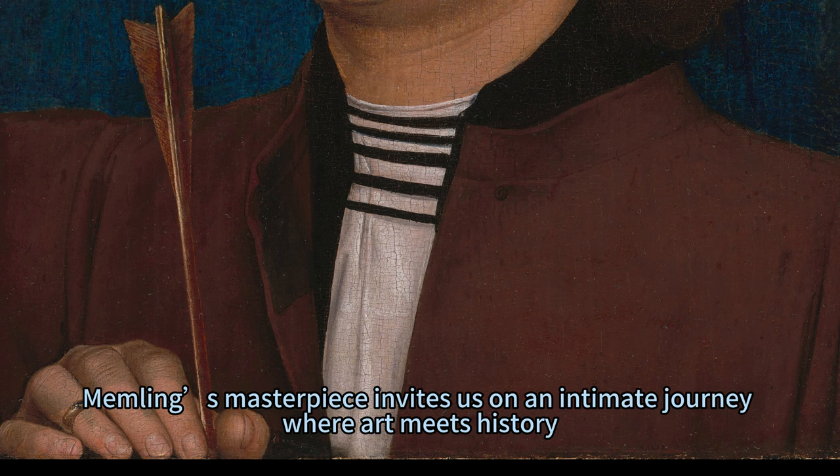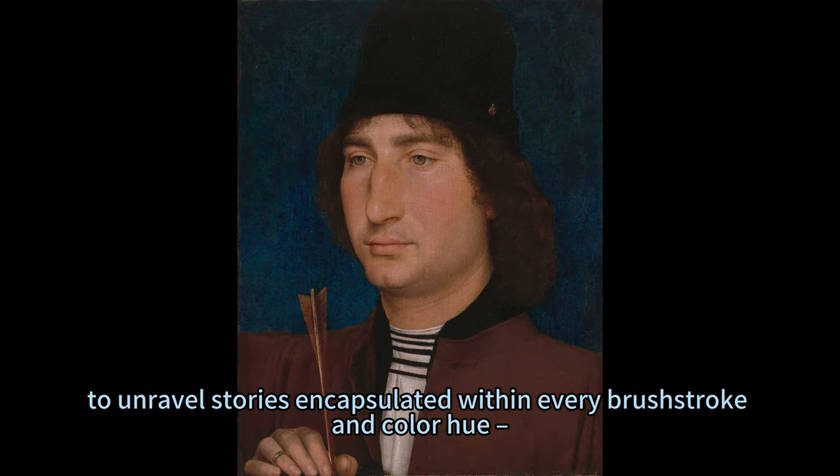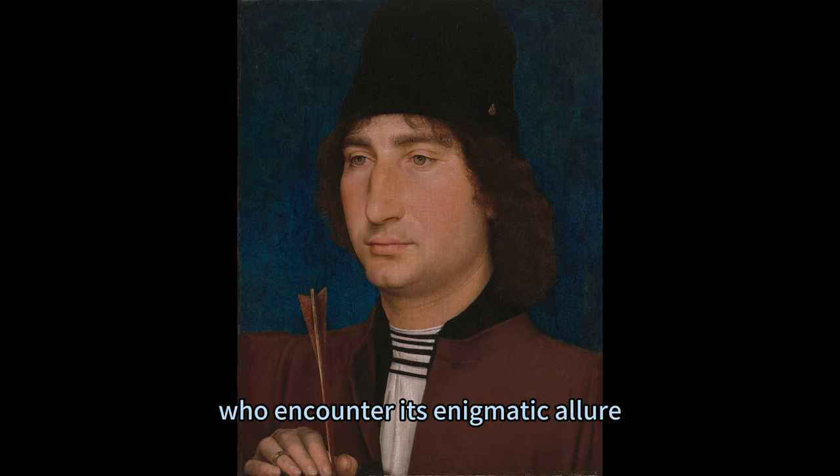Memling's masterpiece invites us on an intimate journey where art meets history. It beckons us to explore beyond what meets the eye, to unravel stories encapsulated within every brushstroke and colour hue — making Portrait of a Man with an Arrow not just viewed, but experienced by those who encounter its enigmatic allure.